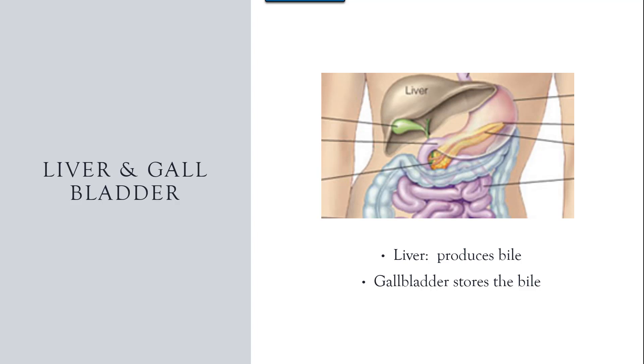As fat enters the small intestine, a hormone signals to the gallbladder to release the bile. There is a duct that connects with the pancreas and enters into the small intestine.